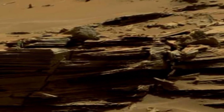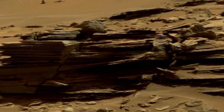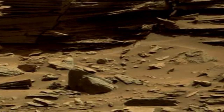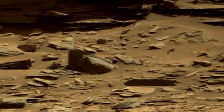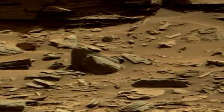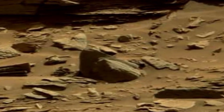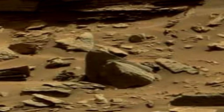The navigation cameras on the Mars rover serve as its eyes, providing vital information for safe scientific explorations. These cameras capture stunning images of the Mars landscape for route planning and hazard avoidance.